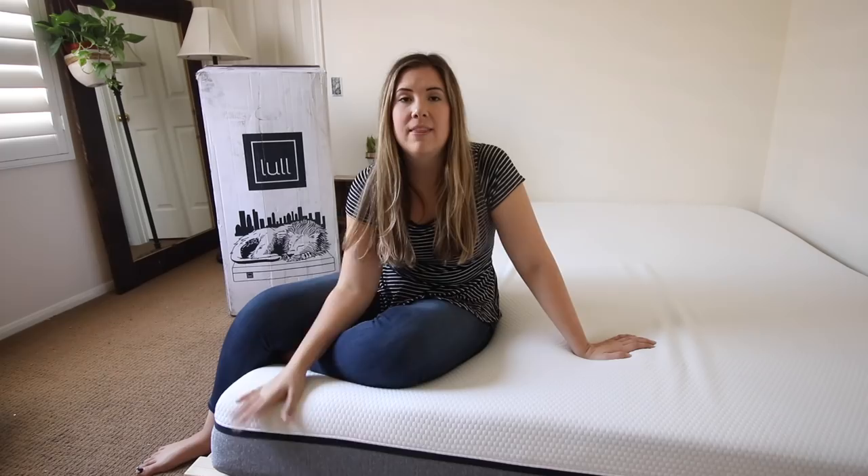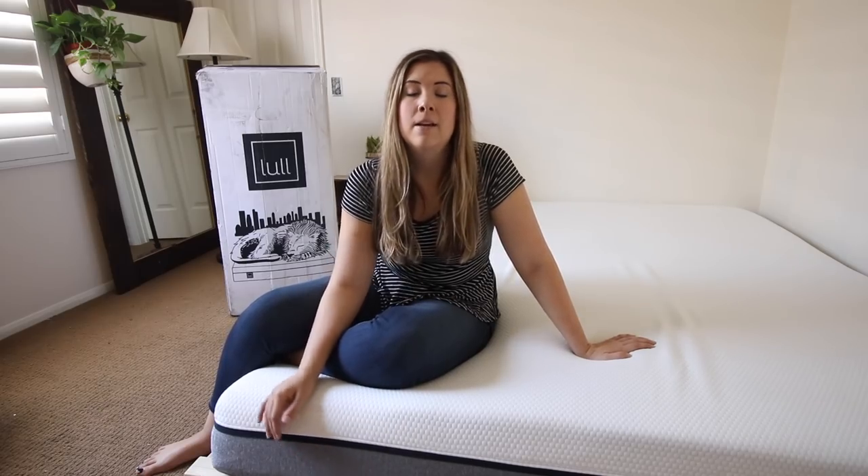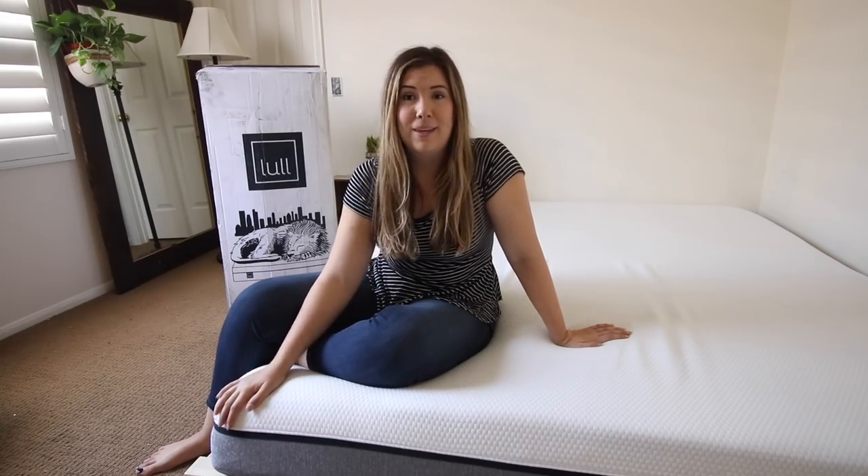Lowell has amazing reviews on their website, and I don't purchase or want a product that doesn't have great reviews. They also have a 100-night guarantee where you can sleep on the mattress for 100 nights, and if you don't like it they will take it back and give you your money back — no questions asked, they'll come pick it up.